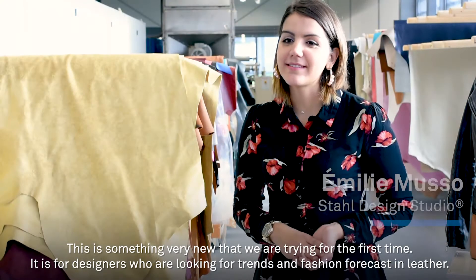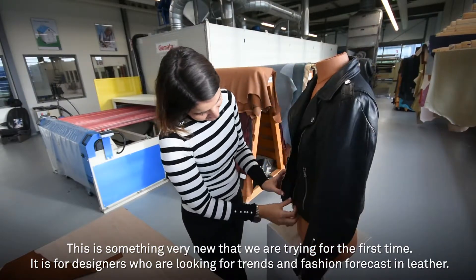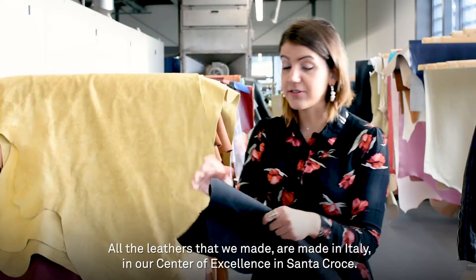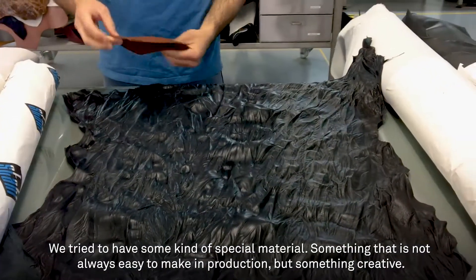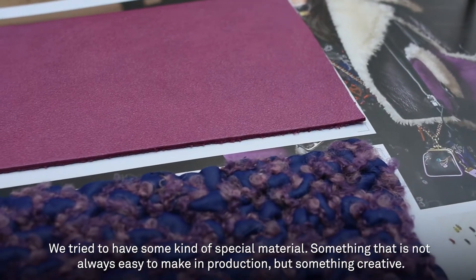This is something very new that we are trying for the first time. This is for designers who are looking for trends and fashion forecasts, but in leather. All the leather that we made were made in Italy, in our Center of Excellence in Santa Croce. We try to have some kind of very special material, something that is not always easy to make in production but something creative.